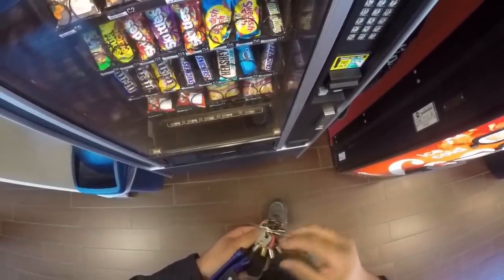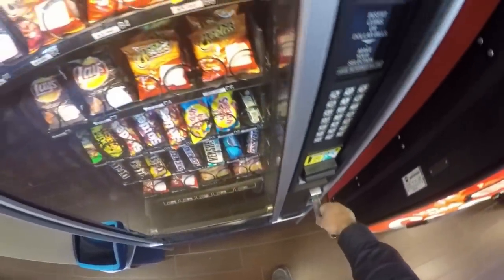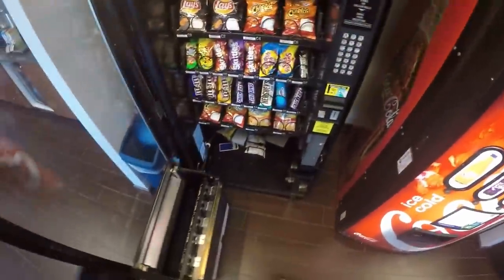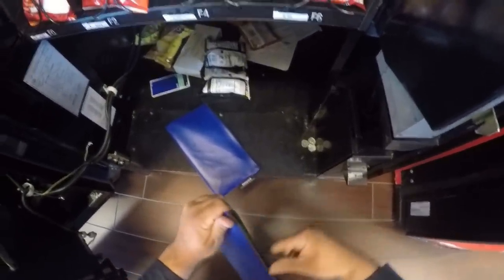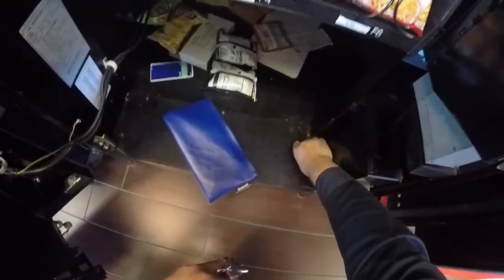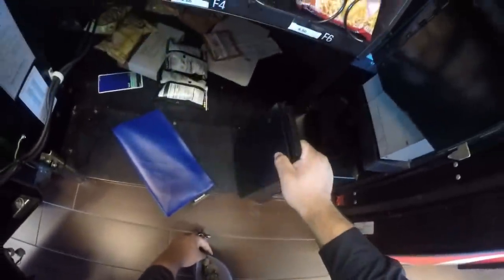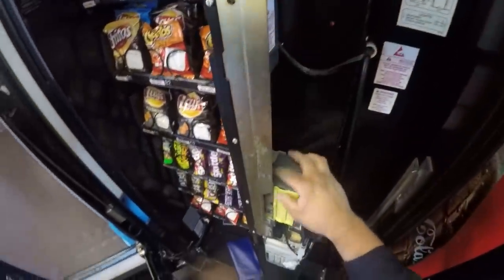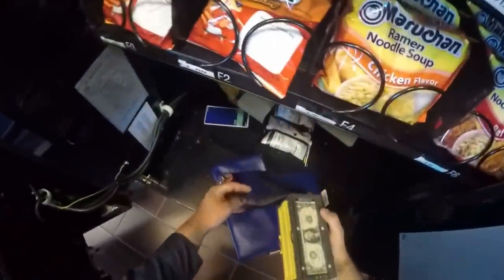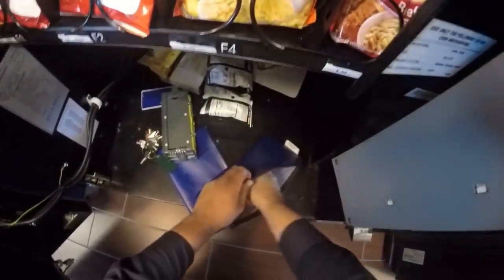We're going to start with the snack machine. You guys can see that we actually need to do a hardcore refill on this machine — we've got a lot of products doubled up, which means it really needs to get a couple of products changed out. I'm going to grab some coins that have just fallen over. I really need to clean all the bottoms of my machines — that's going to be a goal I have. Alright, so we've got a decent amount of change there. I love pulling the stacks out of this because there's always a lot. Look at that stack — that's got to be at least a hundred bucks. That's awesome.